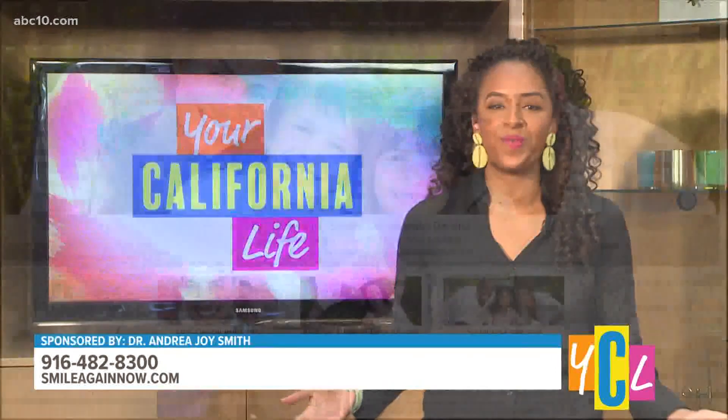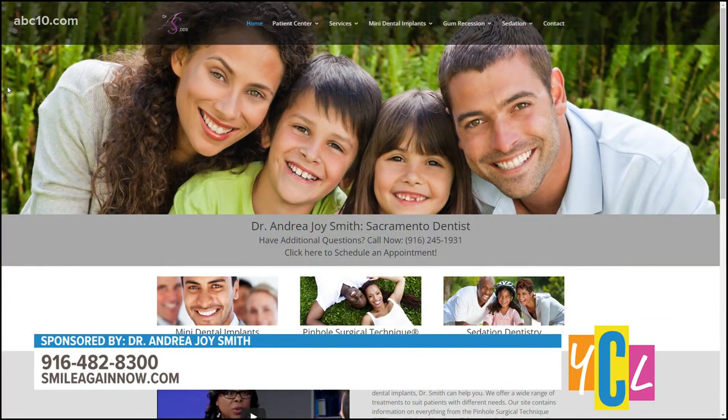You've heard it from her patients and from Dr. Andrea Joy Smith herself — always a pleasure having you on the show. And to get in touch with Dr. Smith about your dental needs, you can visit SmileAgainNow.com.